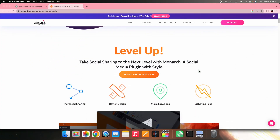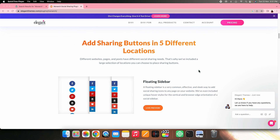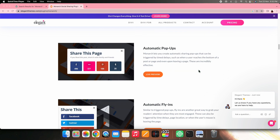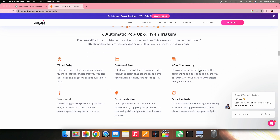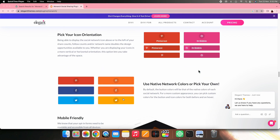On number seven, we have Monarch. Monarch is a popular social sharing plugin that helps you add 20 different social share buttons to your website, one of which is Facebook. By clicking on these buttons, your visitors can share your content with friends on their timeline. With this plugin, you can add your social share buttons as a sidebar, above and below the content, on pictures and videos. You can also add them on automatic pop-ups or automatic fly-ins.